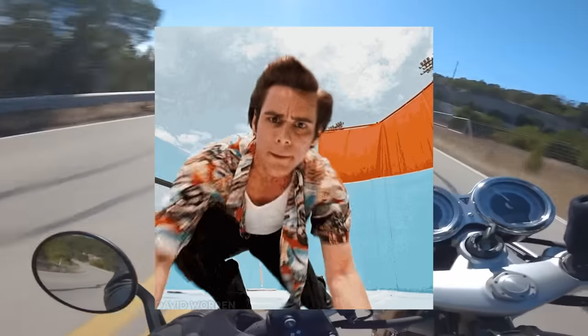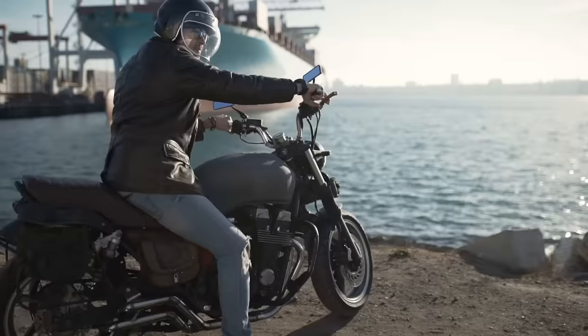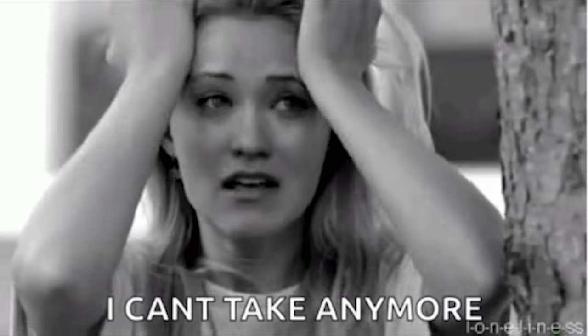Well, well, well, look who decided to join the dark side and become a modern classic motorcyclist. Was the squid life just too much for you?